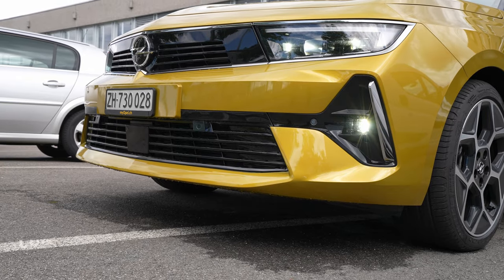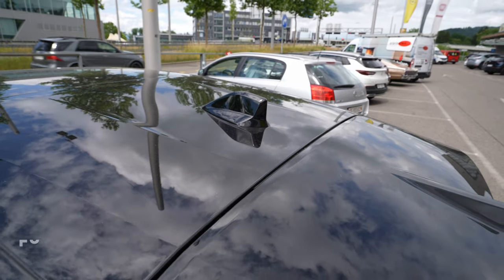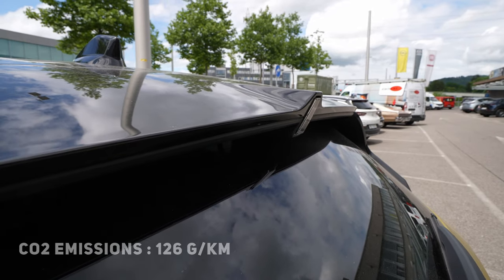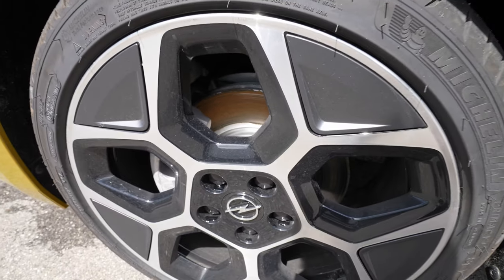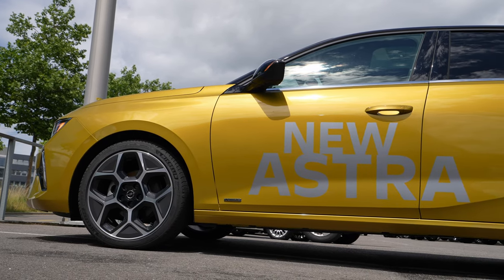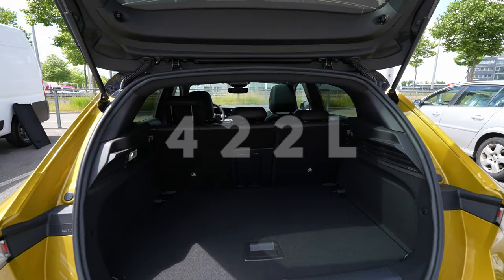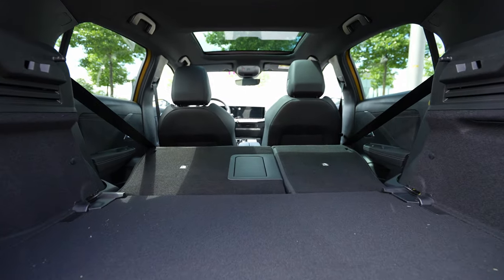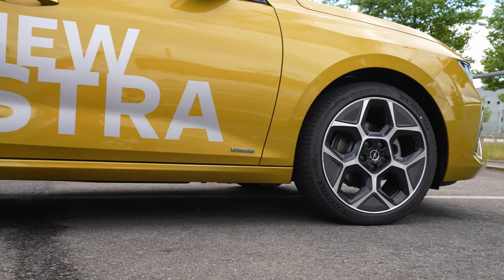Estimated consumption WLTP: 5.6 liters, range WLTP 928 kilometers with a 52-liter fuel tank capacity. CO2 emissions WLTP: 126 grams. Top speed 210 km/h, 0 to 100 in 9.7 seconds. The car comes with ventilated brake discs on the front and brake discs on the rear. 16-inch rims come standard but this version has 18-inch rims. Turning radius 10.5 meters, trunk space 422 liters, and with seats folded 1,339 liters.